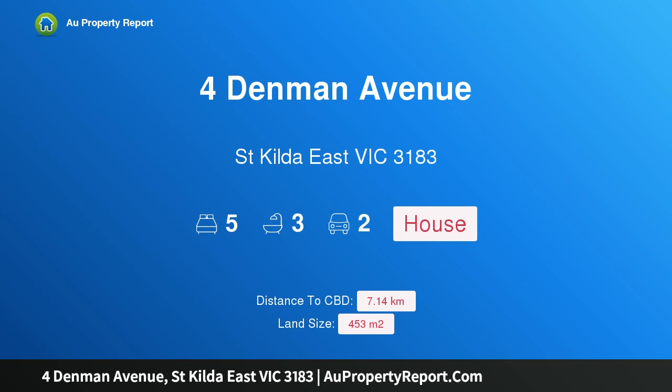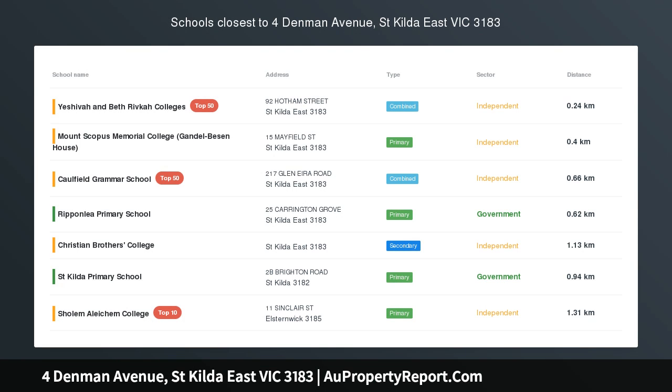Hi, I am glad to introduce the property for Denman Avenue, St. Kilda East, Victoria, 3183.